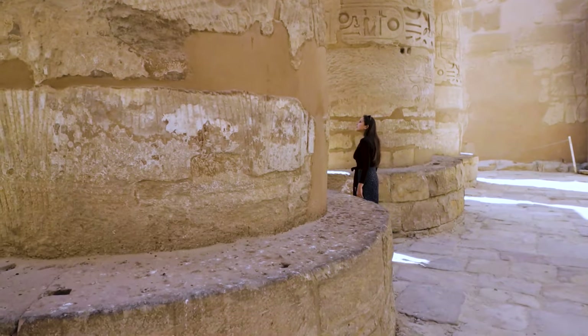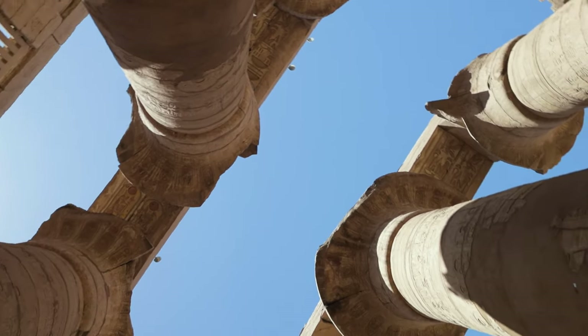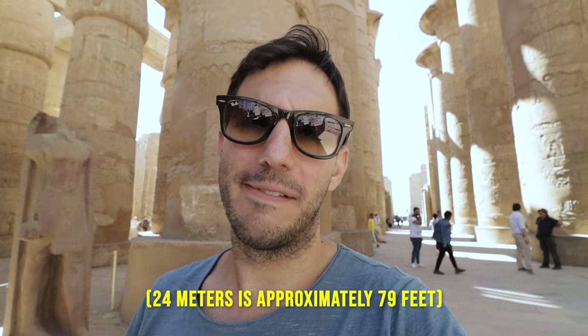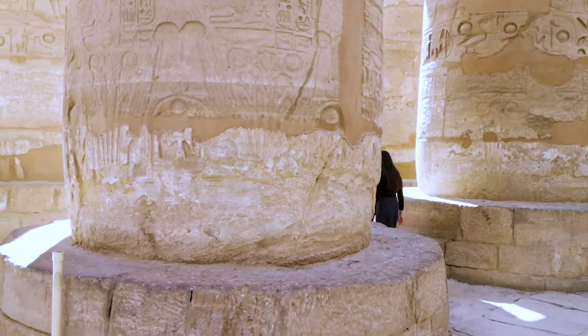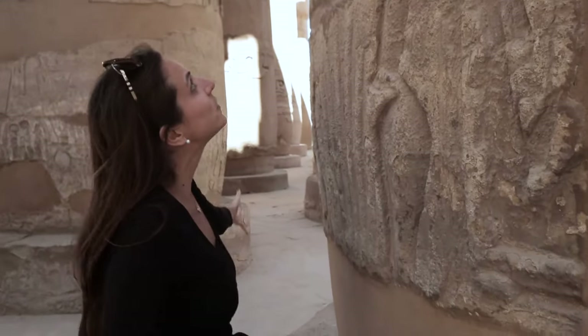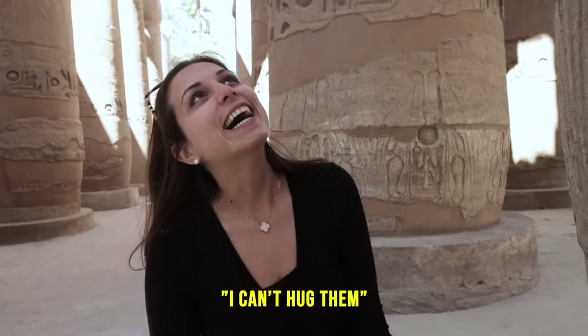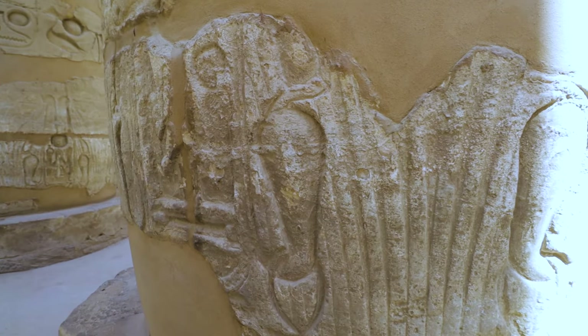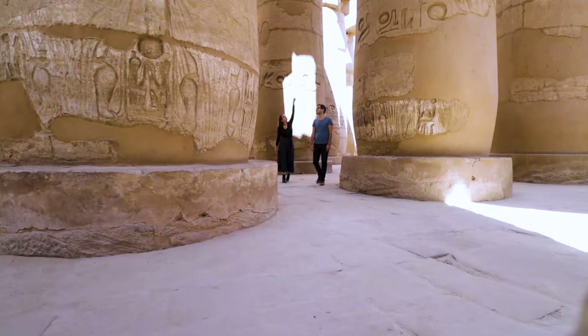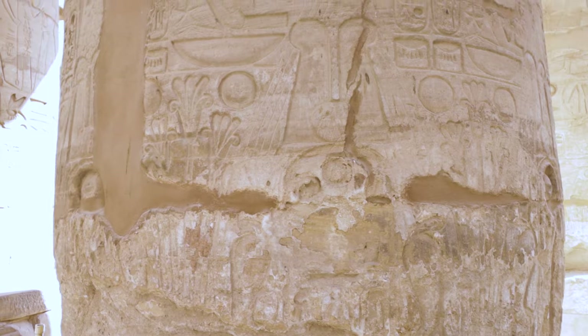This is probably one of the most famous parts of Karnak Temple — these massive columns right behind me. There are 134 of them and they are 24 meters tall: the biggest columns in the entire world. I can't even hug them! Seeing all the artwork and design carved into them — how much work went into this — is incredible.